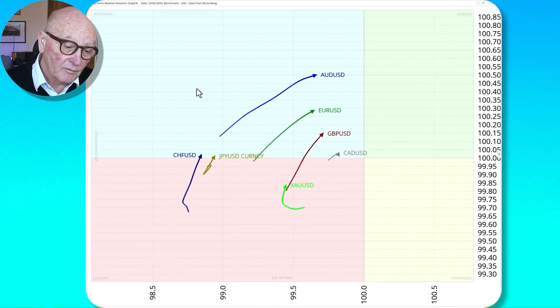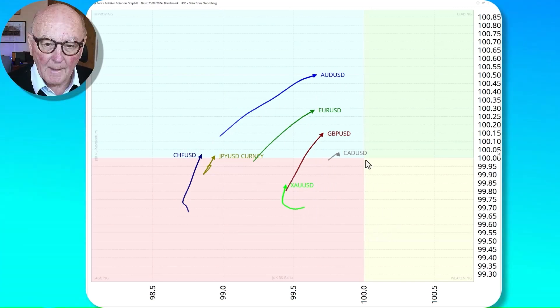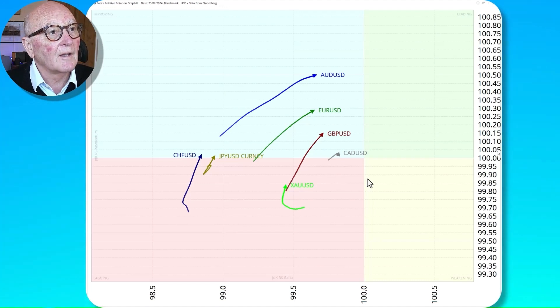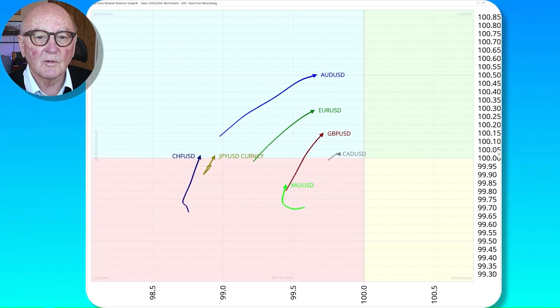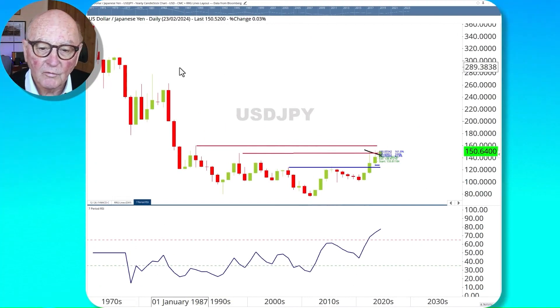Now to the currency markets. The dollar is strong generally but it's had a little bit of drift, meaning the other currencies are all heading in a northeasterly direction but left of the 100% line — so the dollar is strong but has weakened off recently. This is a daily sampling of the RRG and there are a couple of things I want to talk about: obviously the yen, and the Australian dollar which I think is presenting an opportunity.